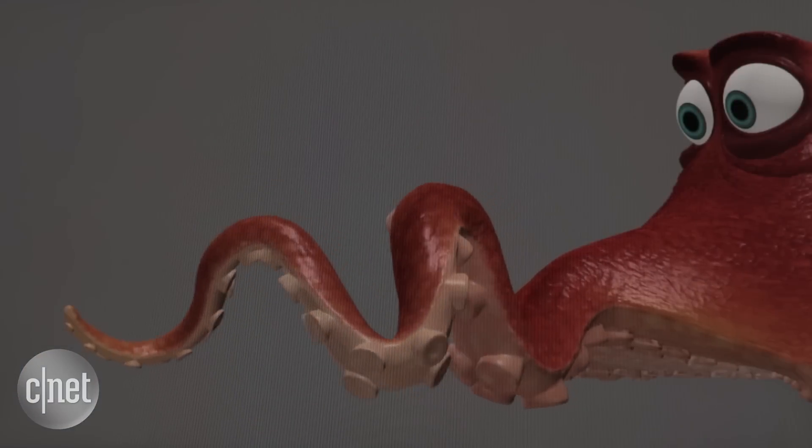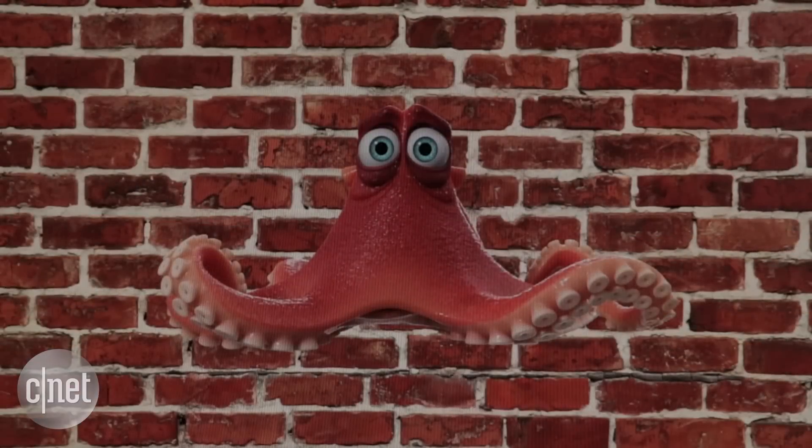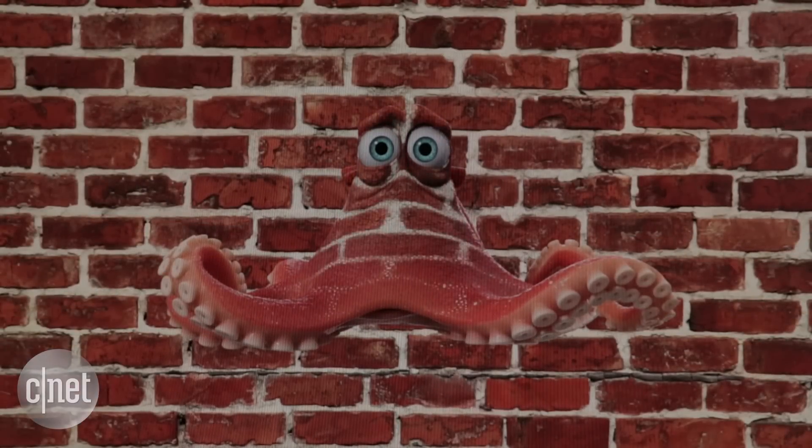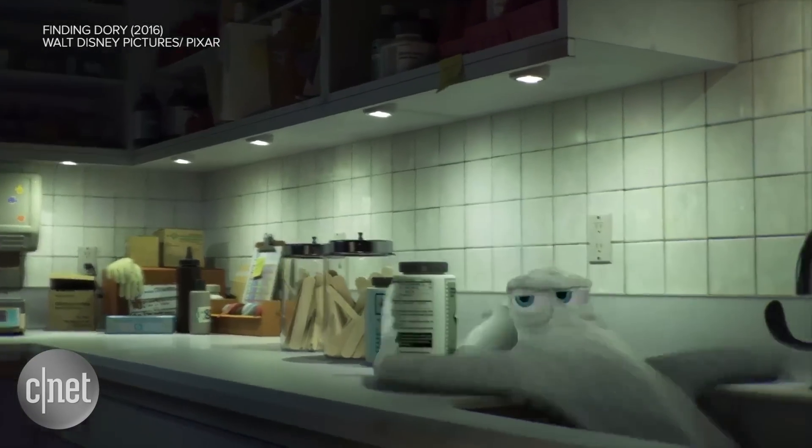Simulating everything from an octopus's tentacle movements, to its squishiness, to its camouflage, proved quite complex and time consuming. Pixar's first scene featuring Hank took two years to make.